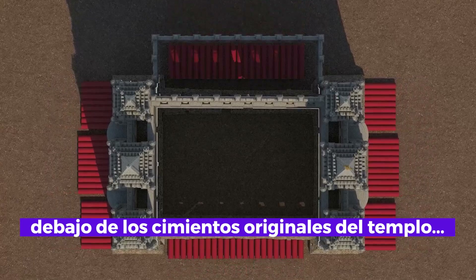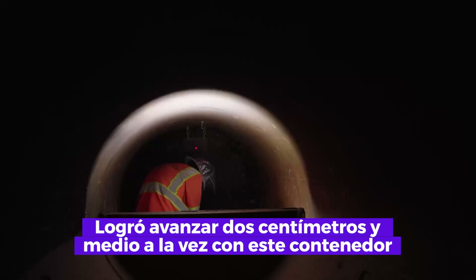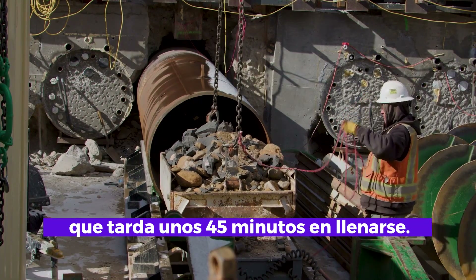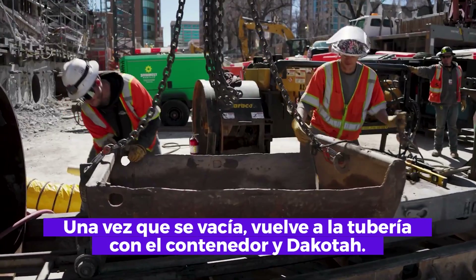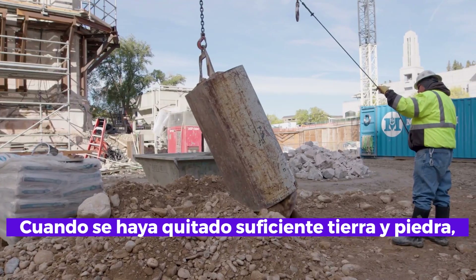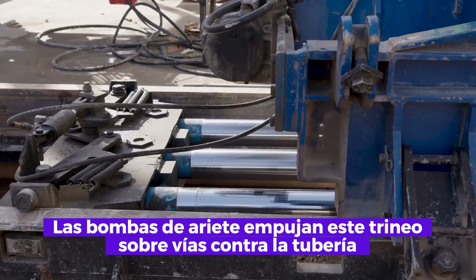Dakota is part of a crew placing 96 pipes ranging from 20 to 40 feet long under the original foundation of the temple, accomplished one inch at a time with a bucket that takes about 45 minutes to fill. Once empty, it's back in the pipe for the bucket and Dakota.